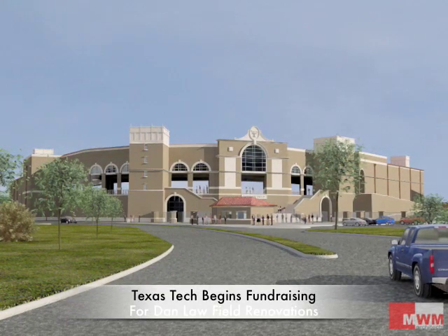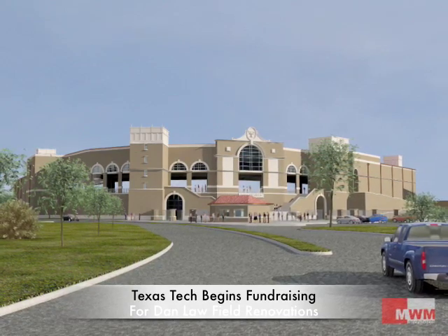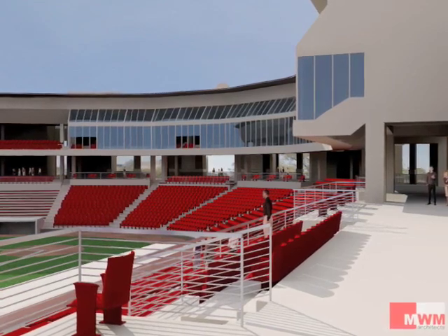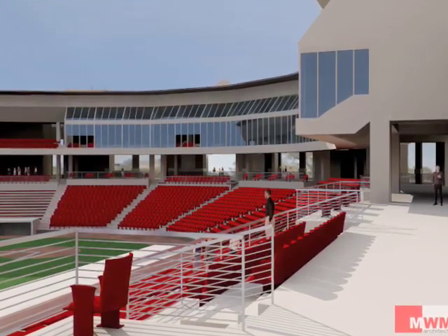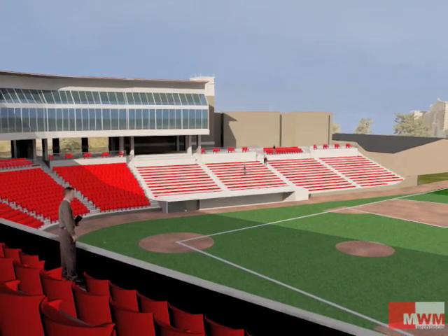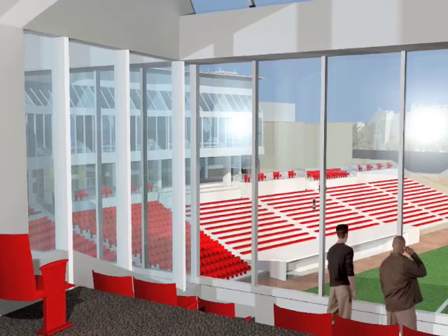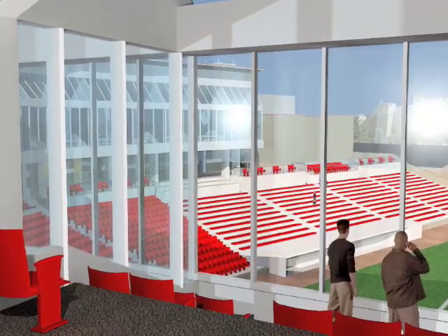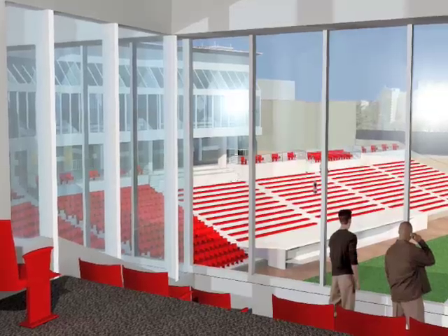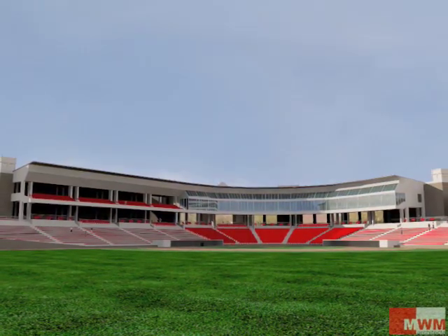Texas Tech head baseball coach Dan Spencer and the Red Raiders get the green light to begin fundraising for renovations to Tech's Dan LaField. A $12 million proposal through MWN Architects would boost stadium seating to nearly 5,000 total, with 2,400 chair-back seats, 2,000 bench seats, 12 luxury boxes, and around 300 club seats. The architecture would be similar to the west and east side facades at Jones AT&T Stadium, complete with 40-foot high walls surrounding the main entrance around home plate.